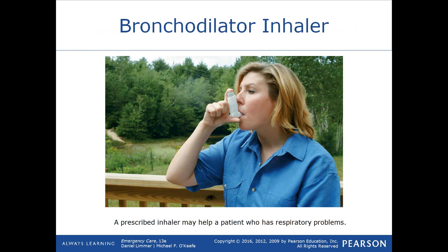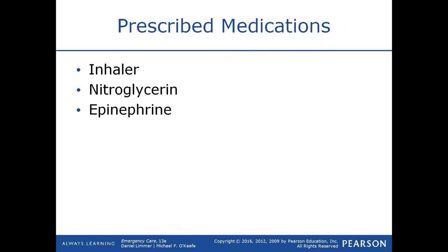A bronchodilator inhaler or metered dose inhaler — an MDI — is something a person may have for chronic respiratory problems. They're often called rescue inhalers. They contain medications like albuterol or Atrovent that help dilate the bronchioles, so a person having an allergic reaction or asthma attack can breathe easier.